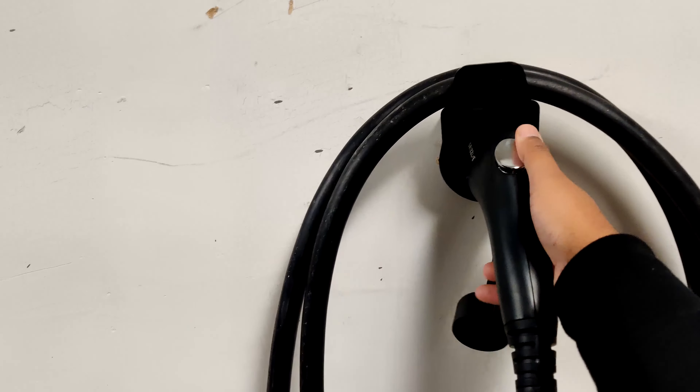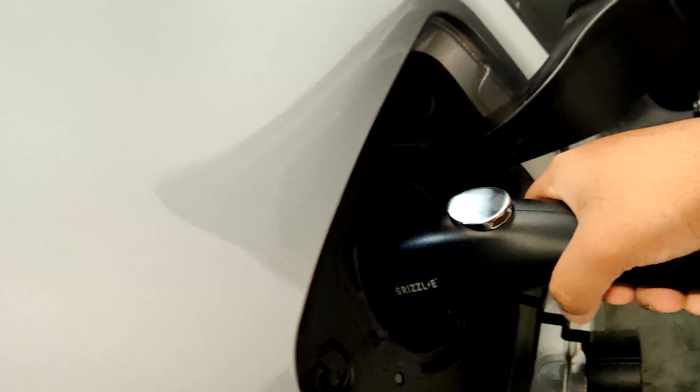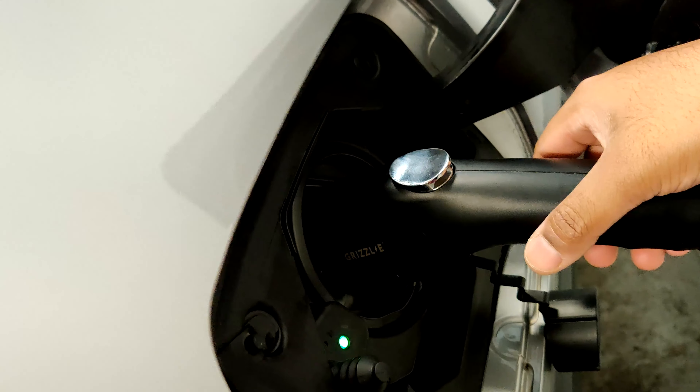Having a Level 2 charger is very useful for us. A Level 1 charger might be enough for some people — 12 hours charging, go to work, come back, charge overnight and you're good. But for my wife who uses the car every single day, and if we want to go out or run errands, a Level 2 charger allows us to charge half the battery capacity within an hour — about 30 to 35 kilometers of range.